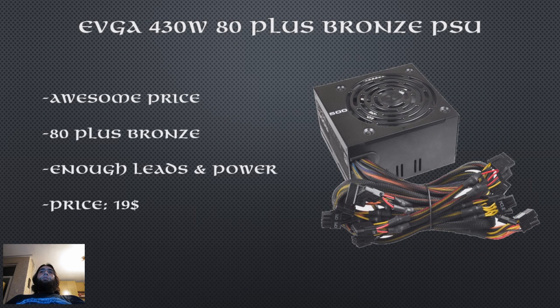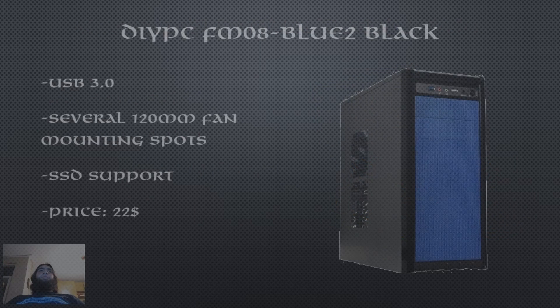For the PSU we are going with the EVGA 430W Bronze PSU. 430W is plenty of power for this system and it even leaves us some headroom for upgrades. It's an 80 Plus Bronze unit and it has enough leads for the entire rig. This power supply costs only $19, which is an awesome price for a bronze certified EVGA unit.